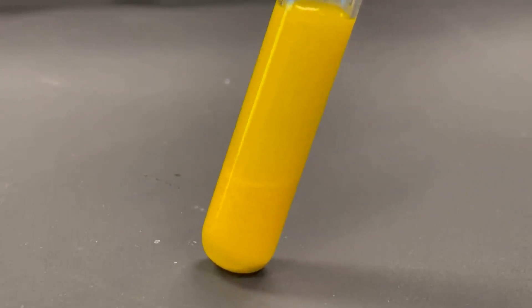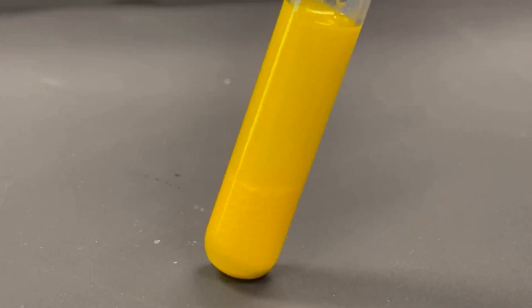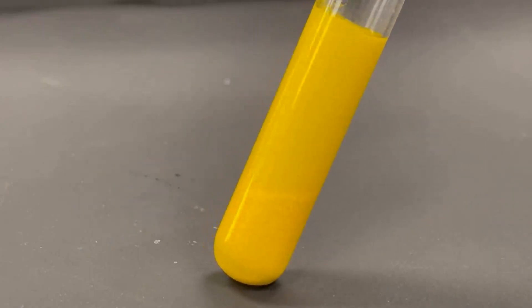After allowing the test tube to rest for some time, we can now see that the solid yellow precipitate has started to settle at the bottom of the test tube.